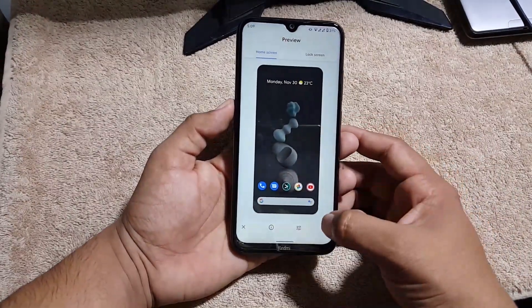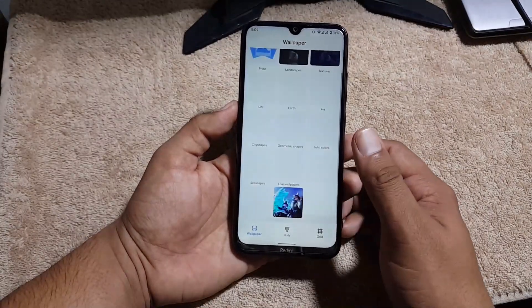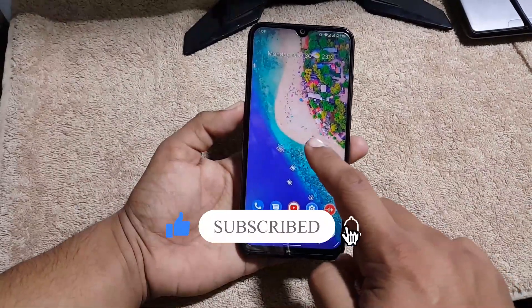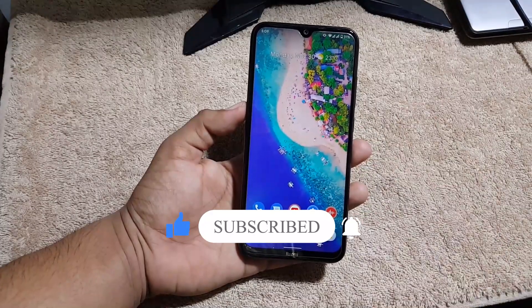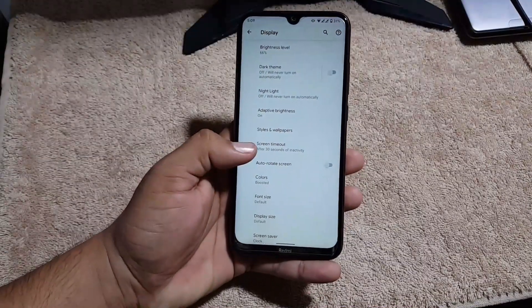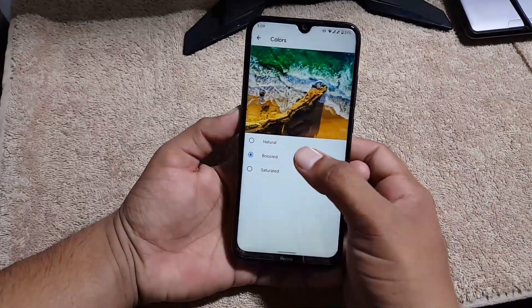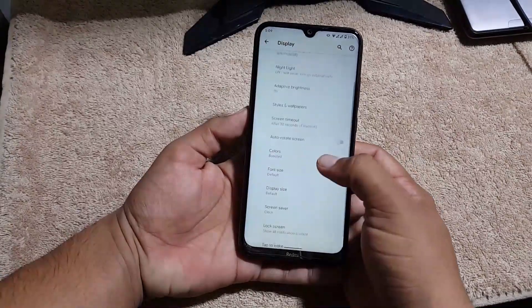You can apply these live wallpapers as your primary wallpapers. You can also install live wallpapers by watching my previous videos, and you will find the download link for this wallpaper in the description. After that we have screen time, and you can change the color profile to natural, boosted, or saturated.